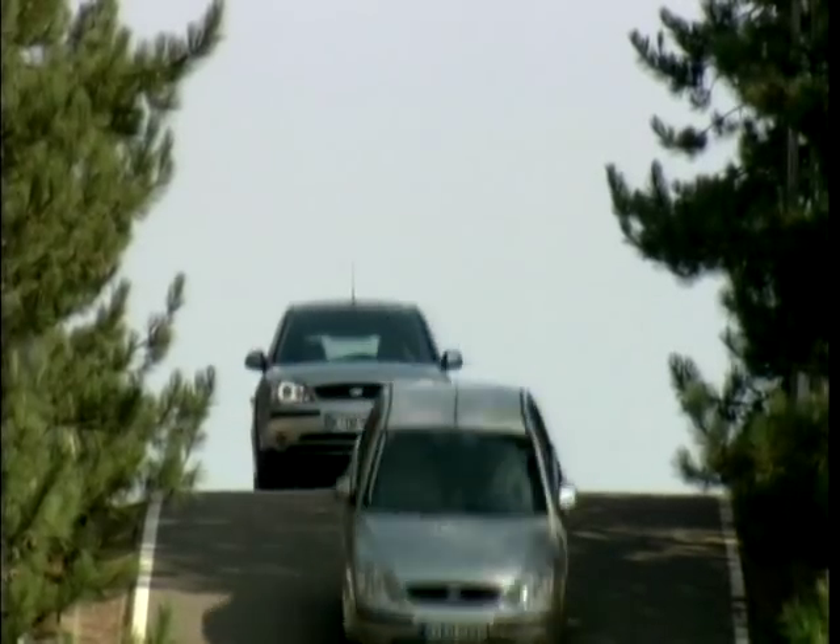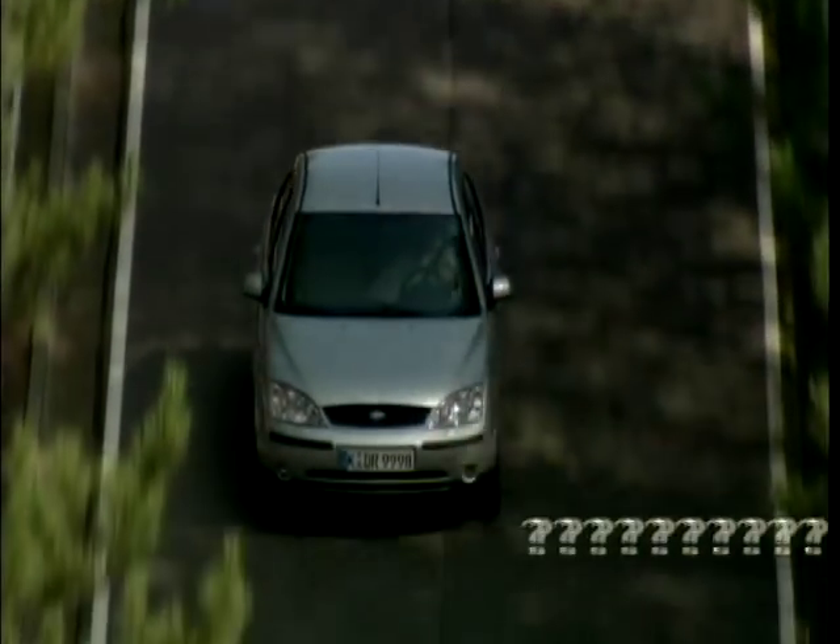On the next edition of MotorWeek, we check out the winners of the prestigious What Car? Car of the Year ceremony.